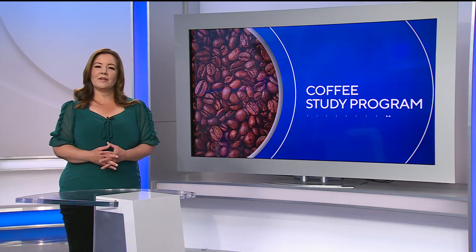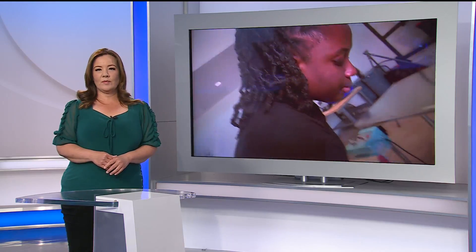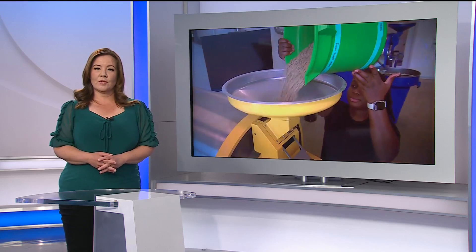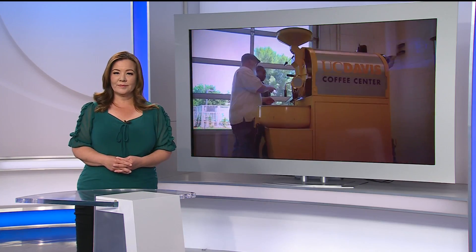Plenty of college students drink coffee, but how many actually devote time to study it? UC Davis is home to the only coffee research center in the country on a college campus. Ashley Sharp took a tour of it this week and learned a thing or two about the science of making a steaming cup of joe.